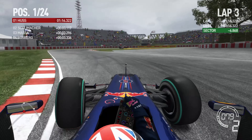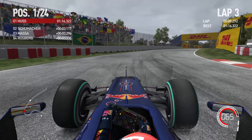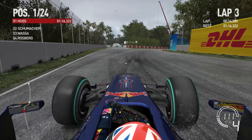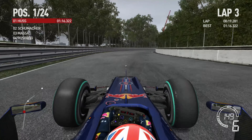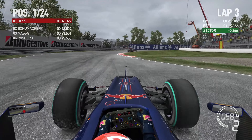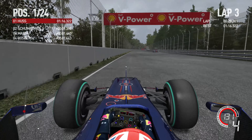We have jumped straight into the action this weekend at Canada. We've jumped into qualifying, and you may notice it's just started to rain. So far we set our lap time on a 1:16.3, quick enough for pole, but we are going to carry on on our slick tyres — our option tyres.